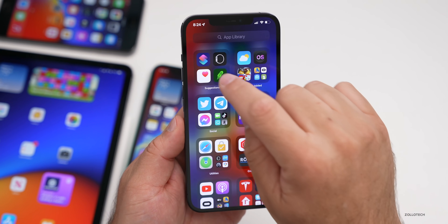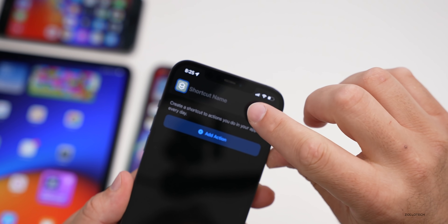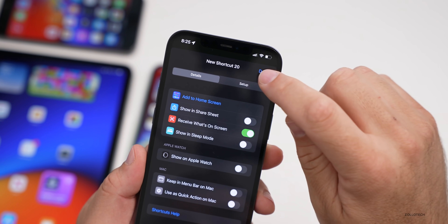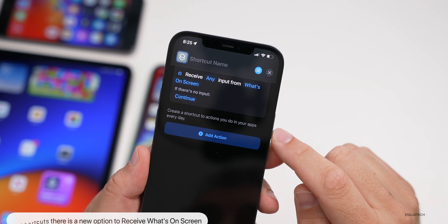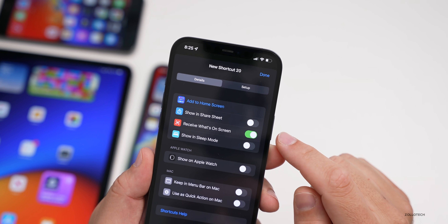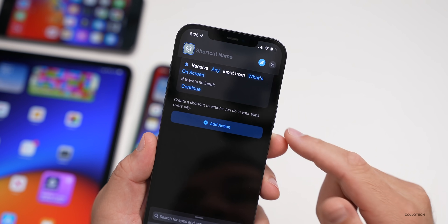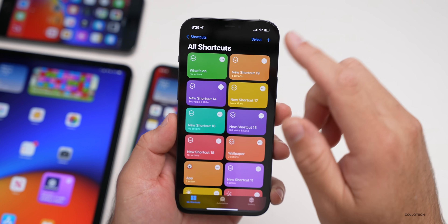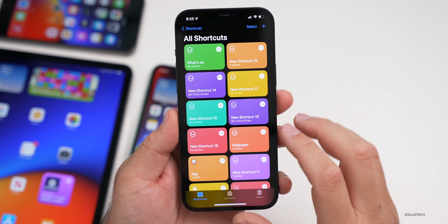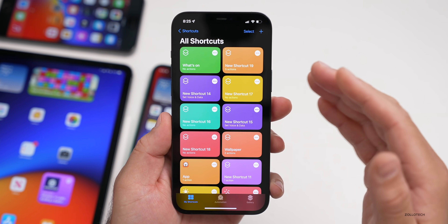Within the Shortcuts app, there's a change as well. Go to Shortcuts, tap to create a new shortcut, and then tap the menu button in the upper right. You'll see 'Receive What's on Screen' — a new option. Turn it on, go back, and now you have 'Receive any input from what's on the screen,' which works similarly to how Siri works. It's nice that they've added this — they continually update Shortcuts, and there's a lot more with macOS Monterey with scripting and more.